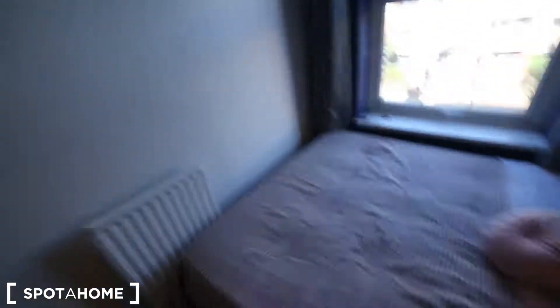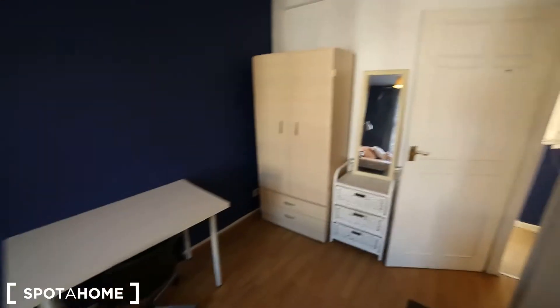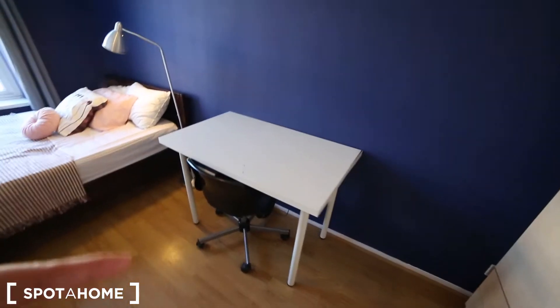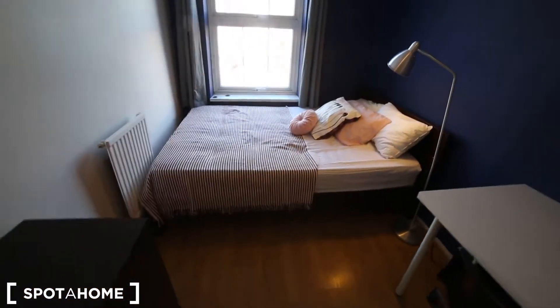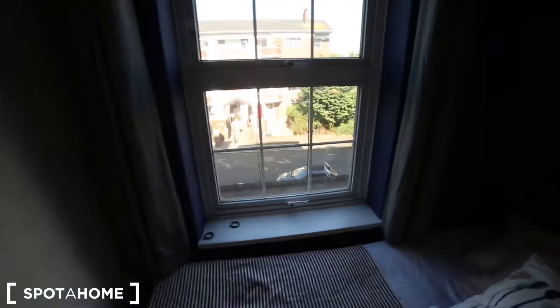This is the only room we are visiting today because it's the only one available, and this is a double bedroom, as you can see, with a nice size. In here we have the mirror, a chest of drawers right here and right there, a wardrobe, a desk with a chair and a lamp, and the double bed. We also have central heating throughout the house and the window is facing the street.